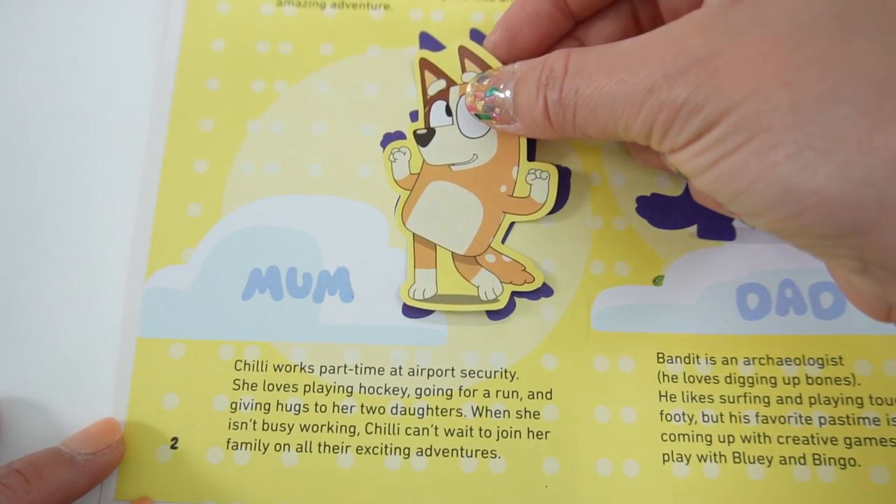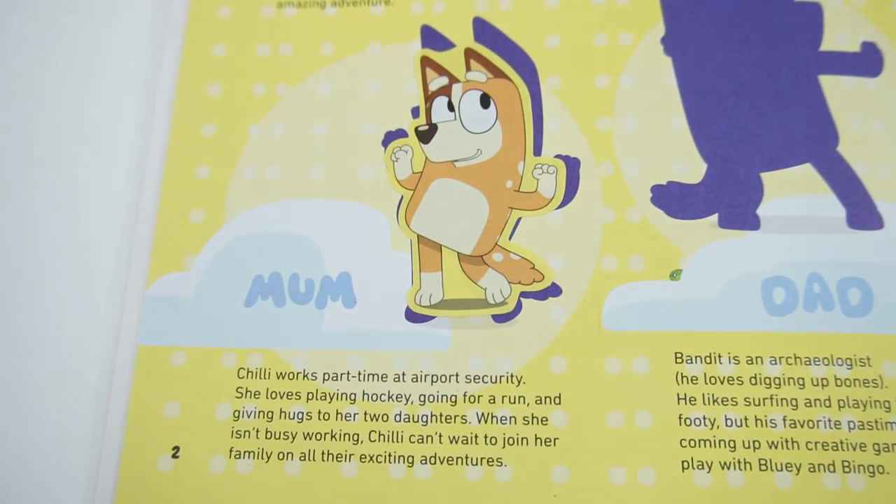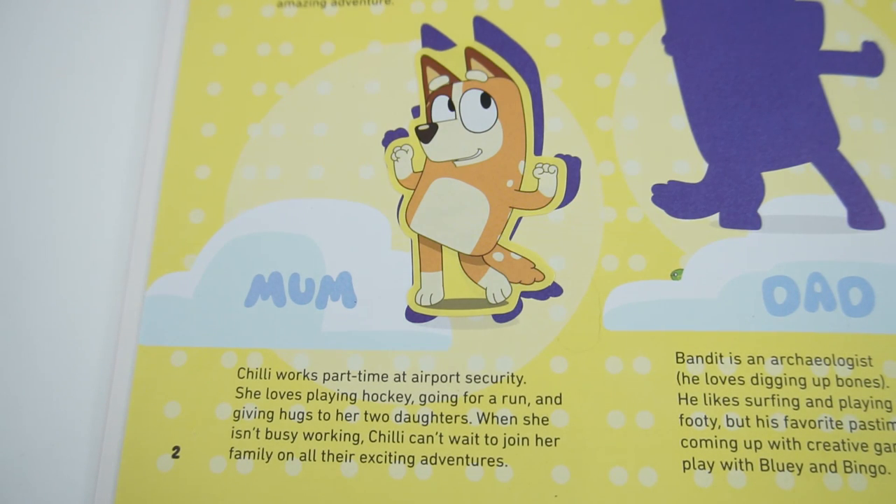Here is Mom - Chilli works part-time at airport security. She loves playing hockey, going for a run, and giving hugs to her two daughters. When she isn't busy working, Chilli can't wait to join her family on all their exciting adventures.